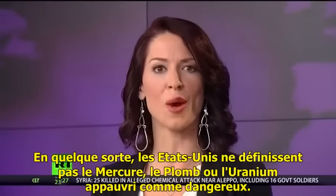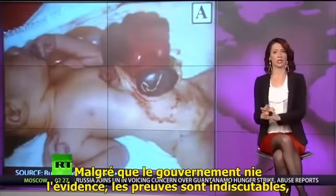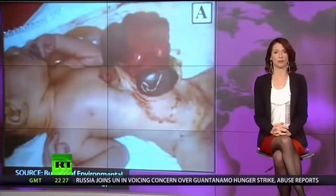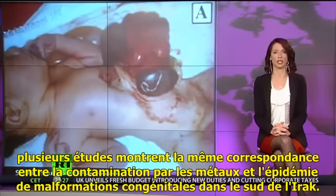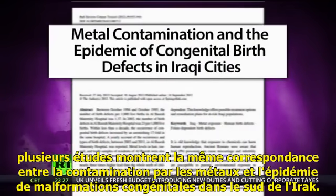And somehow, the U.S. does not define DU, lead, or mercury as hazardous. Well, despite the government denying the obvious, the evidence is undisputable. Multiple studies show the same correlation between contamination from munitions and the epidemic of congenital birth defects in southern Iraq.